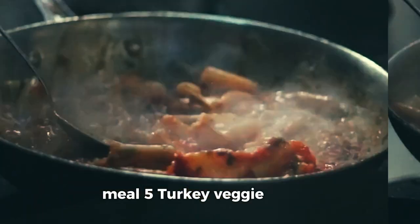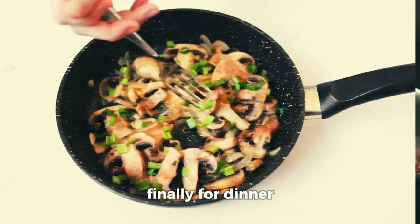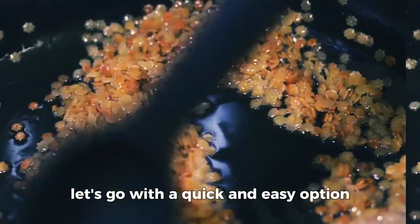Meal 5: Turkey Veggie Stir Fry. Finally, for dinner, let's go with a quick and easy option — Turkey and Veggie Stir Fry. This meal is packed with lean protein and fiber to help burn fat and build muscle while being super satisfying.